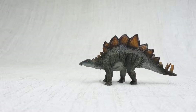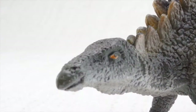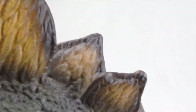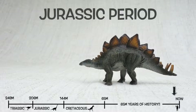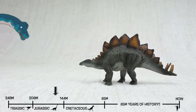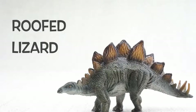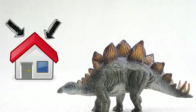So what do we know about Stegosaurus? It was found in the United States and Portugal. They lived about 150 million years ago in the late Jurassic period — the same time period as Brachiosaurus, so they would have been neighbours. Stegosaurus means roofed lizard, because it had those plates on its back like the roof on a house.